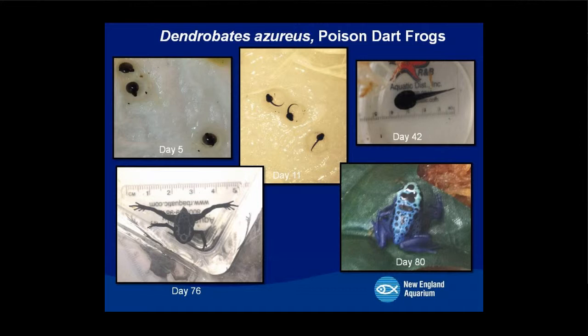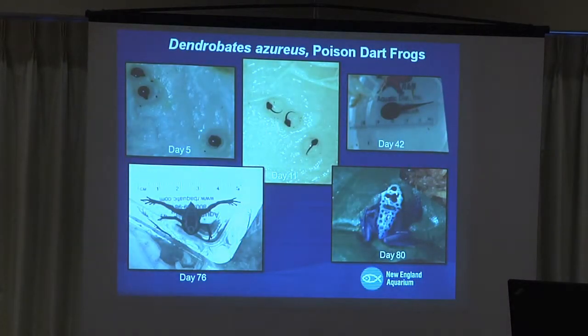We've also recently acquired some poison dart frogs from the Biodome in Montreal — four different species, eight of each type. They actually laid eggs, and we've successfully raised three of the tadpoles to adulthood, which took 80 days. We can see the different stages they went through: little eggs, then a tail, quite a bit of growth, and then the tail starts shrinking — which happens pretty quickly — and then there's the frog. That was pretty exciting for us.